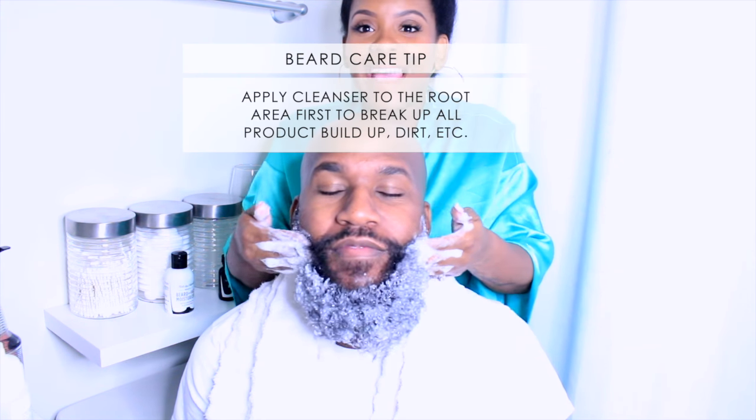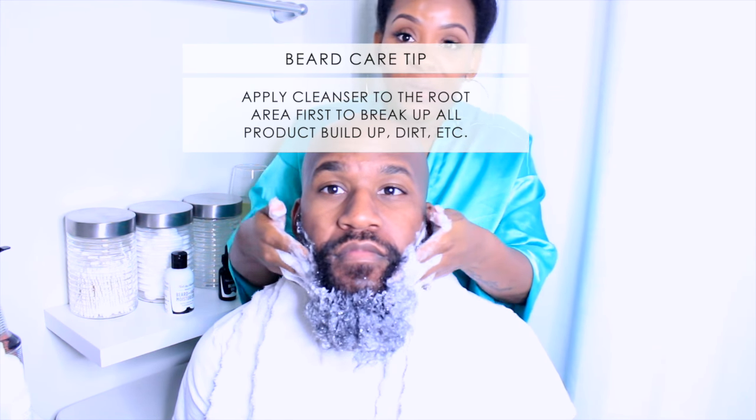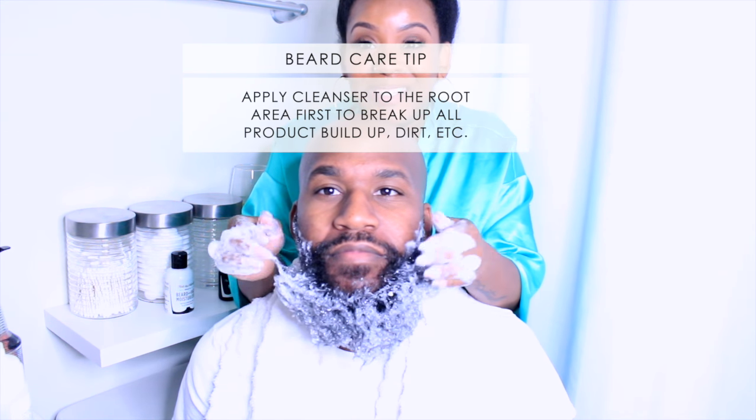So I'm just going to work it all in there. It's important to get it all the way to the root — don't just put it on the ends of your hair. A lot of naturalistas don't know that, so I'm really impressed you said that.